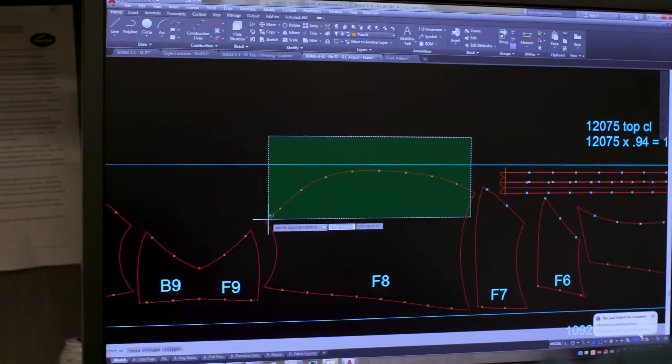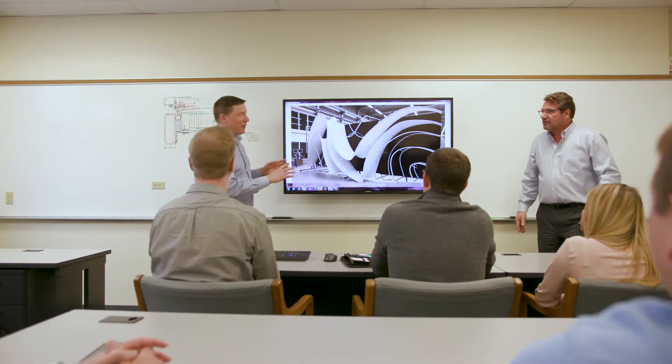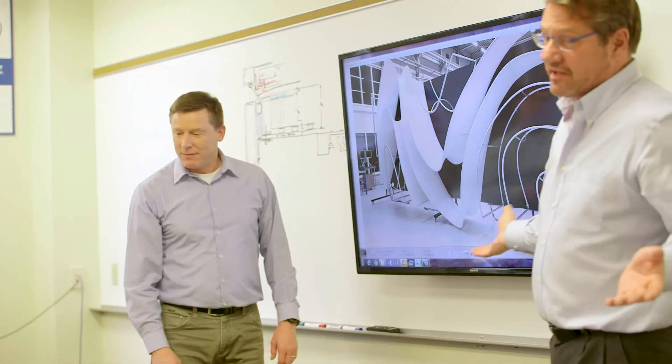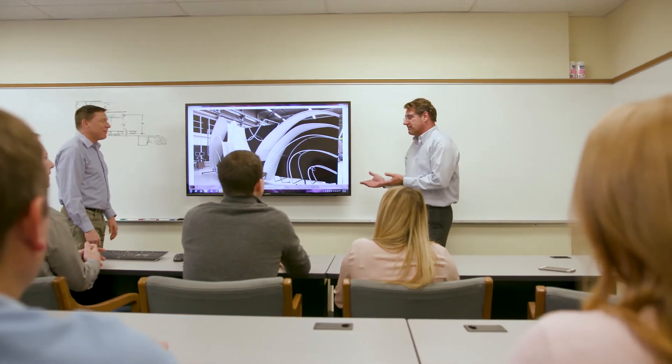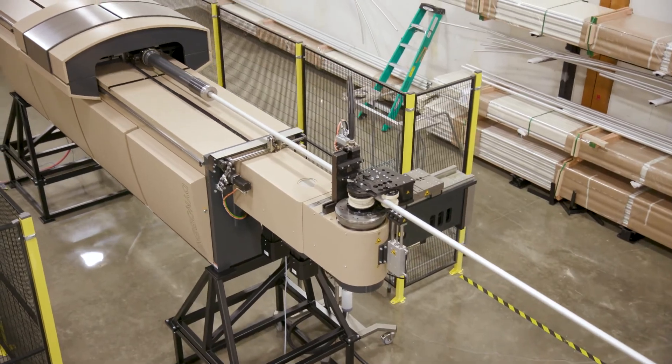From design to fabrication, project management all the way through to shipping and installation, Rainier has every resource necessary to harness the creative potential of the only tool in the world that can bring dreams and designs to life. Every time the Bender is used, it is innovation at work.